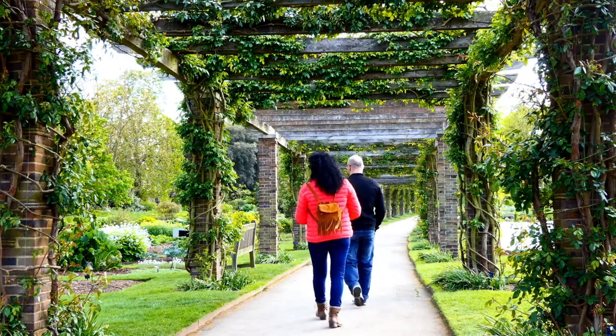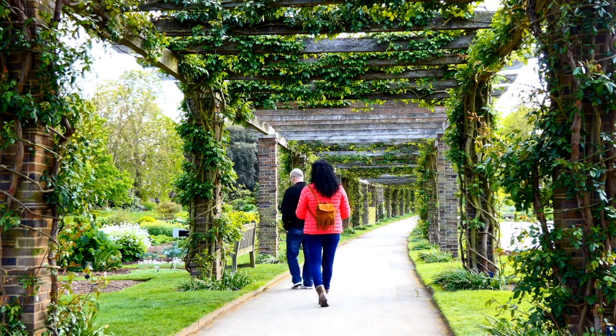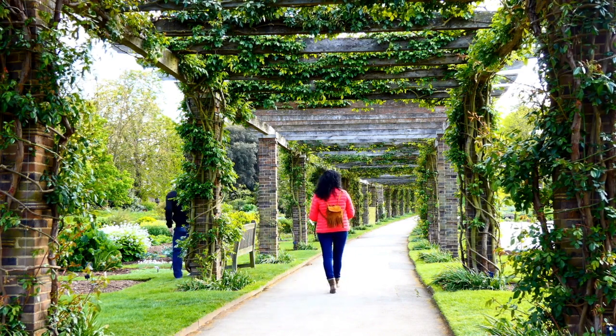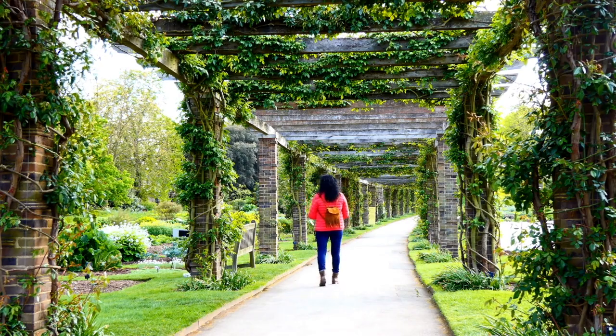There you have it. These are the top five pergolas of 2023, each with its unique features and price points. Check out the links in the video description to find these pergolas on Amazon. Enjoy your outdoor space to the fullest.